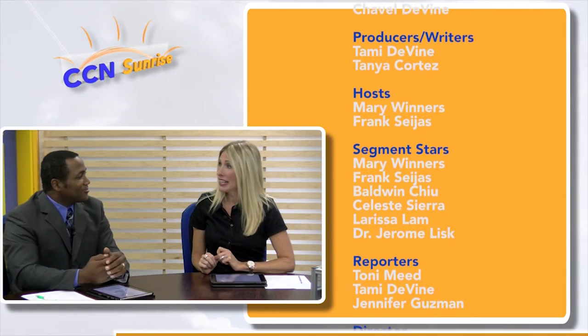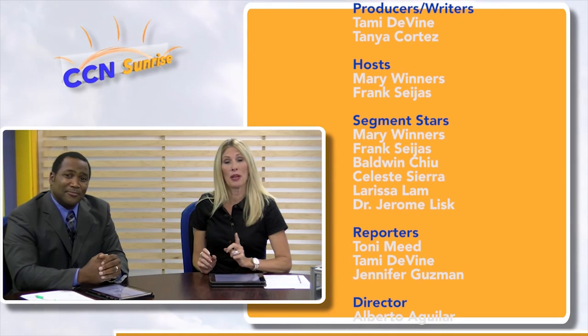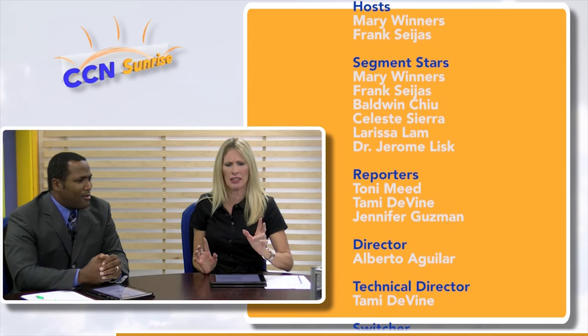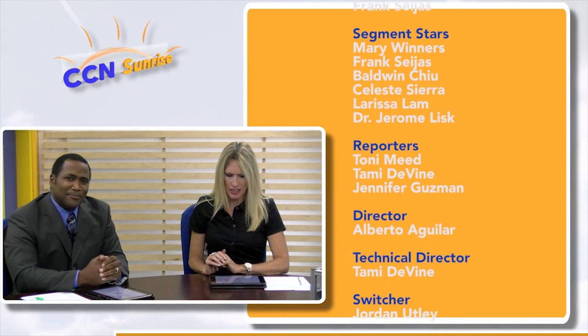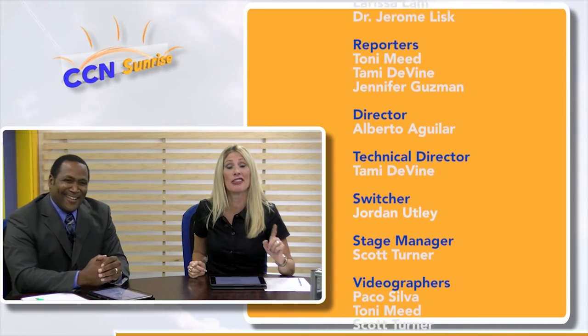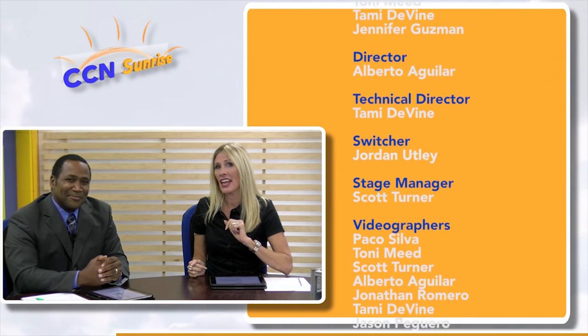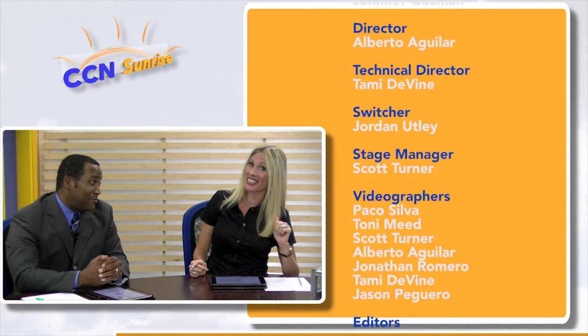You can find us on social media — we're on Twitter, Facebook, and Instagram. You can find us at crowncitynews.com. You can also watch us on KVMD at 5 o'clock on Sundays and 6 o'clock on Saturdays.